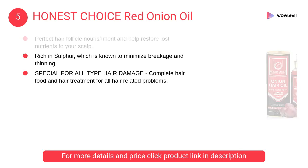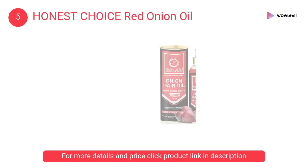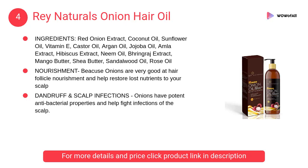At number five, Honest Choice red onion oil. Onions are very good at hair follicle nourishment. It has one hundred percent natural ingredients with no artificial fragrances or chemicals.